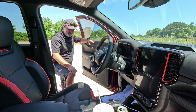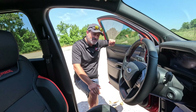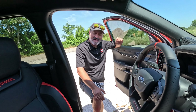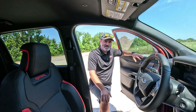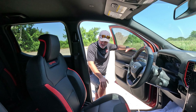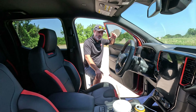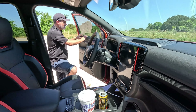Let's check out payload because off-road-tuned vehicles usually don't have much payload since the suspension's softer. This one: 1,360 pounds. That is more than our Tundra off-road spec - unbelievable. That's really good for an off-road specific vehicle like this.